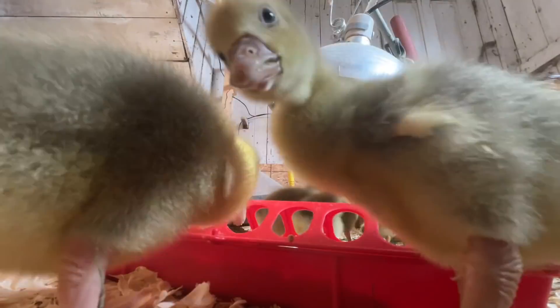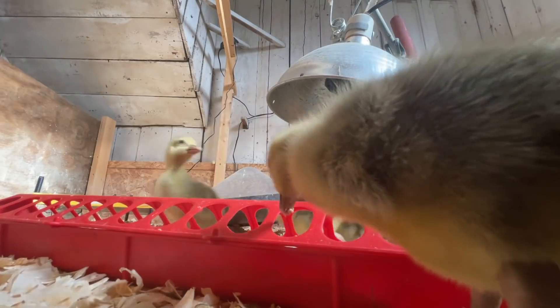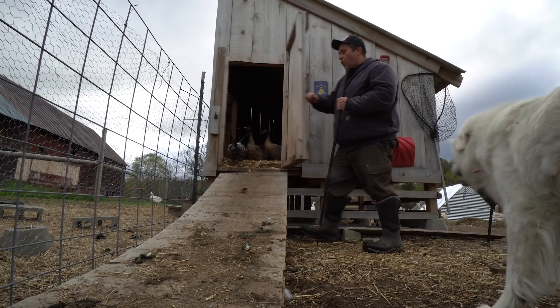I'm going to give them a special treat that they are going to go crazy for, I think. Release the quackhead!